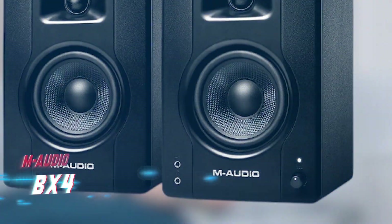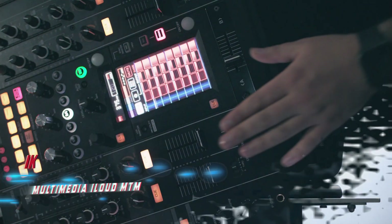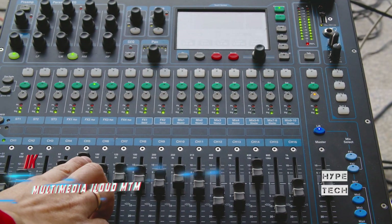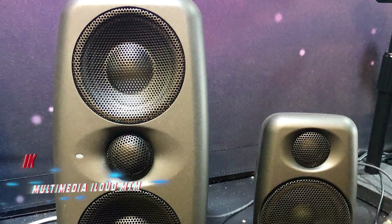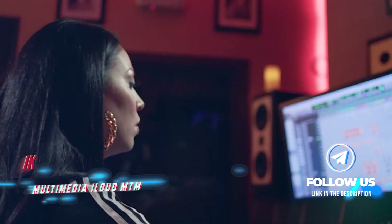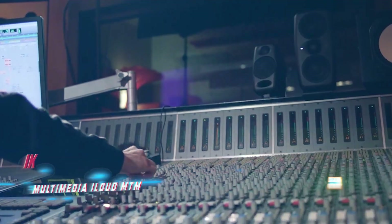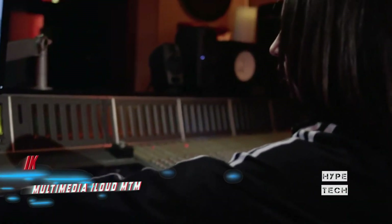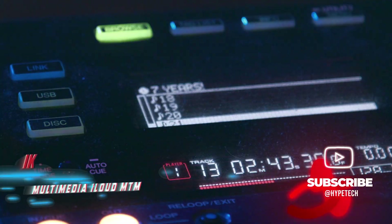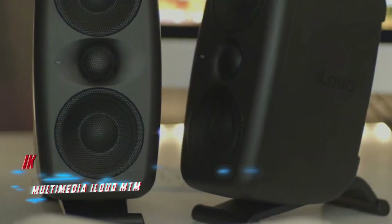Number 4 is the IK Multimedia iLoud MTM. These monitors feature a symmetrical mid-tweeter-mid design with a pair of 3.5-inch high-performance woofers and a 1-inch back-chamber-loaded tweeter, providing ultra-precise point source sound. Tiltable stands minimize reflections. IK Multimedia includes an ARC reference microphone and acoustic calibration technology to help you achieve a customized listening sweet spot. Despite their name suggesting multimedia use, these monitors are far more serious and useful in a small studio context.